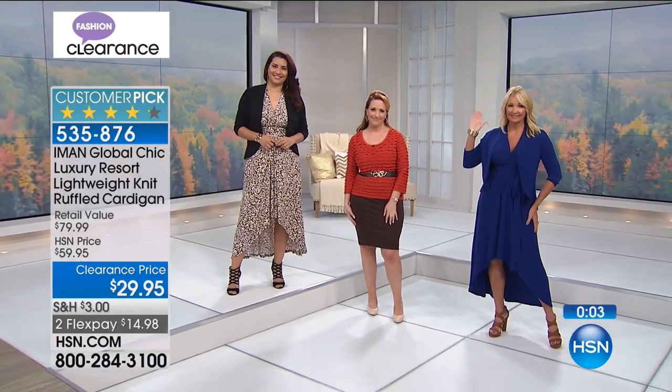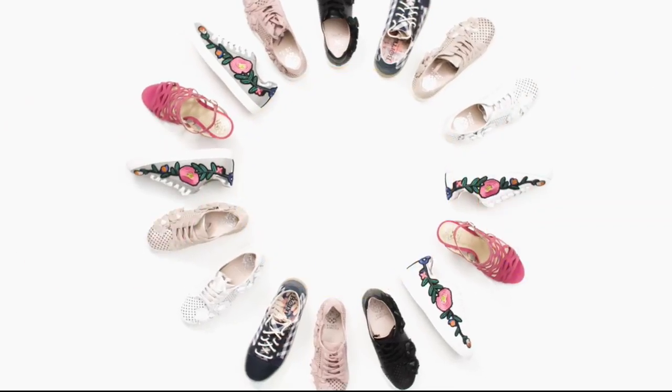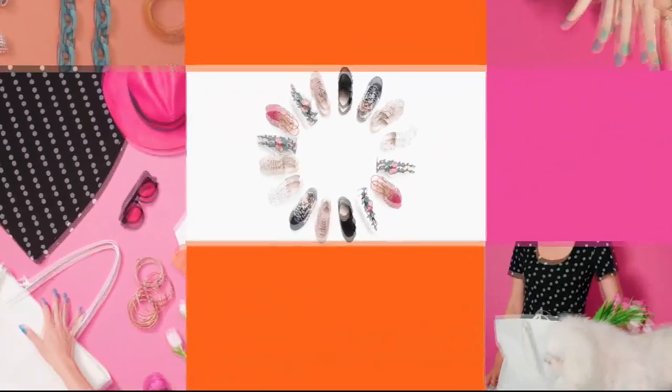Great organizational stuff and all sorts of fun coming up next. Hi, I'm Adam Freeman, and we're in the middle of an amazing fashion clearance show.